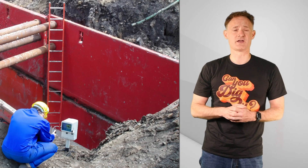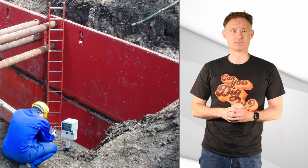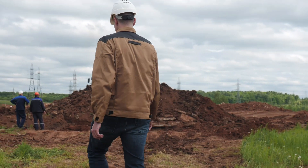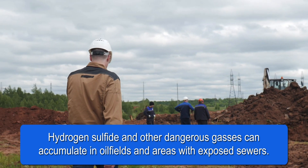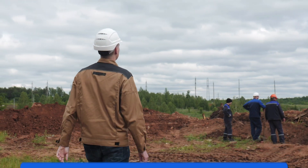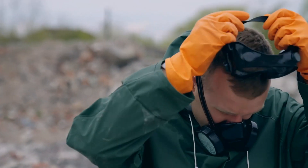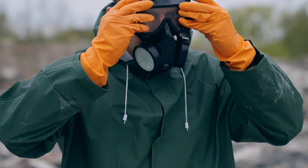If there is a chance of a hazardous atmosphere or oxygen deficiency, excavations deeper than 4 feet must be tested before entry. Be especially mindful of areas with exposed sewers or oil fields, where hydrogen sulfide tends to accumulate. If the atmosphere is hazardous, respiratory protection must be provided or the area must be adequately ventilated.